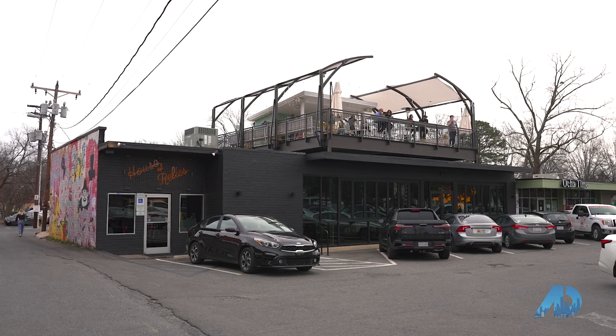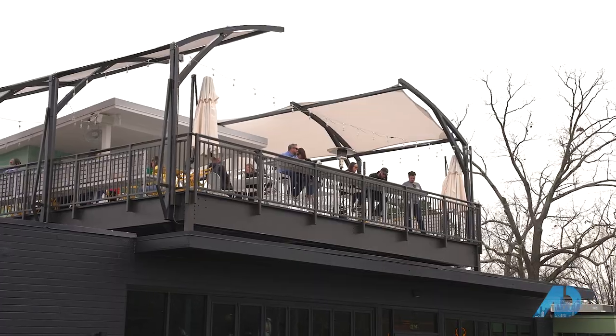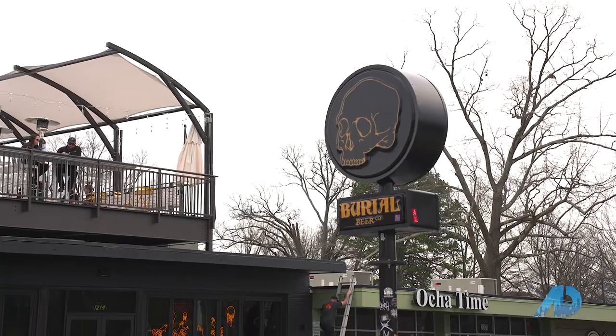One thing you might not have seen is all the rooftop bars, restaurants, and coffee shops that we have here in Charlotte. Burial Brewing originated in Asheville, but we have been blessed with our own brewery here in Charlotte. In addition to that, within spinning distance are two additional rooftop restaurants, including Whiskey Warehouse.